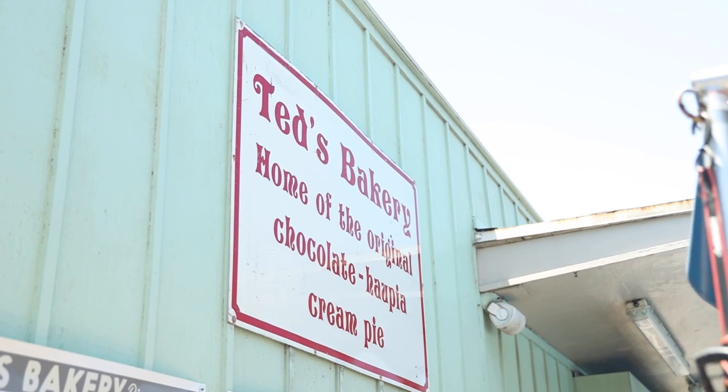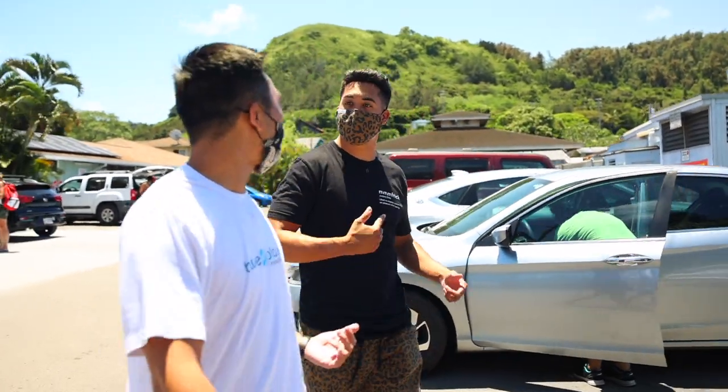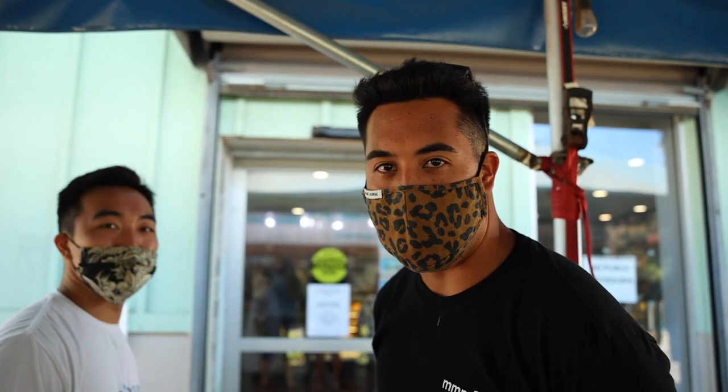Ted's Bakery — open! That chocolate haupia pie is mine. We're getting a whole one. Ted's Bakery, live and direct.